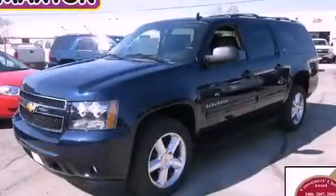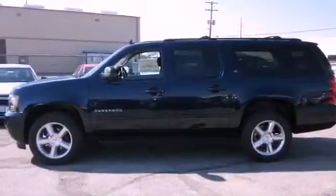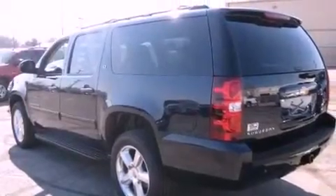This is a brand new 2012 Chevrolet Suburban, a big SUV for big fun. It features a 5.3-liter eight-cylinder engine, an automatic transmission, and four-wheel drive.